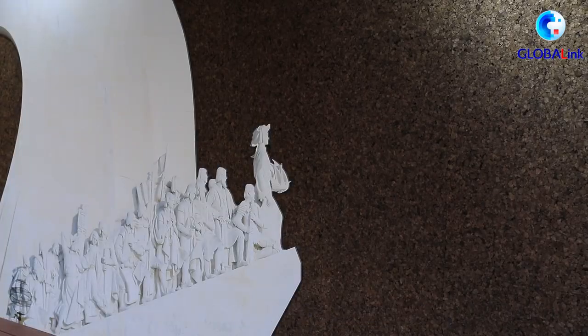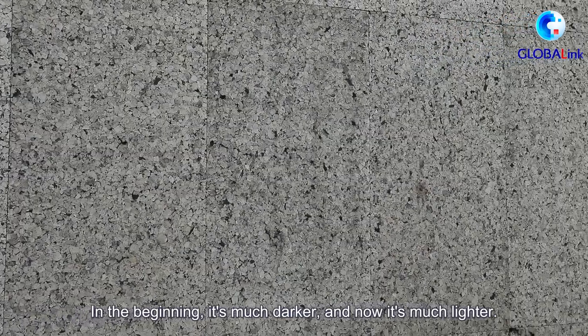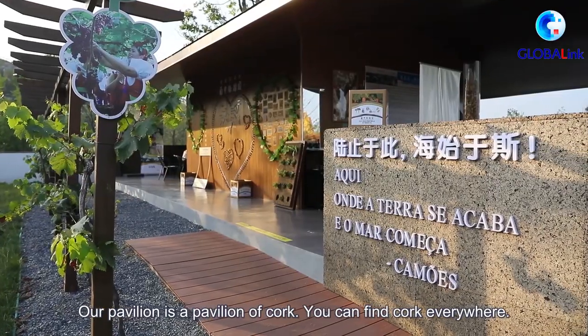The color of the cork board will change over time. In the beginning it's darker, and now it's lighter. Our pavilion is a pavilion of cork.